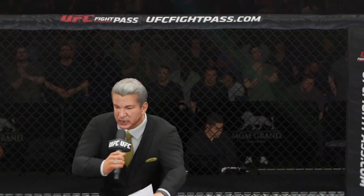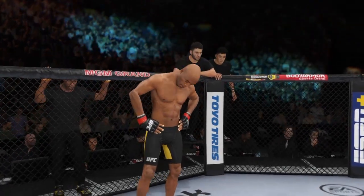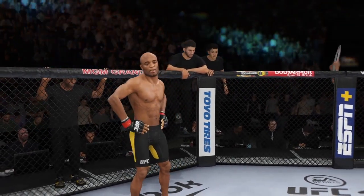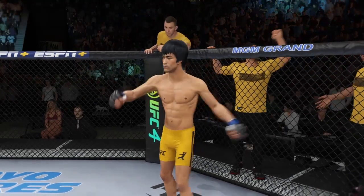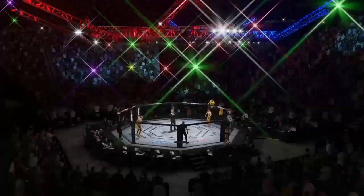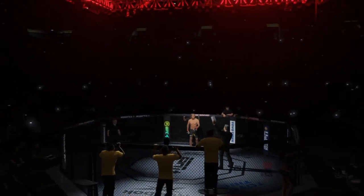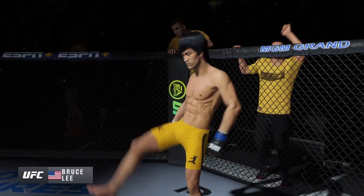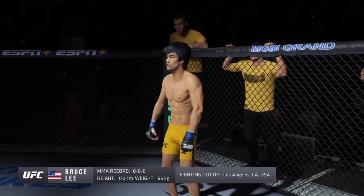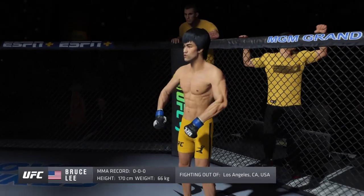Ladies and gentlemen, this is the main event of the evening. And when the action begins, our referee in charge, Eve Loving. And now, this is the moment UFC fans around the world have been waiting for. Live from the MGM Grand Garden Arena in Las Vegas. It's time! Five rounds in the UFC heavyweight division. Introducing first, fighting out of the blue corner. This man is a mixed martial artist making his professional debut here tonight. He stands 5 feet 7 inches tall, weighing in at 145 pounds, fighting out of Los Angeles, California — Bruce the Dragon Lee!